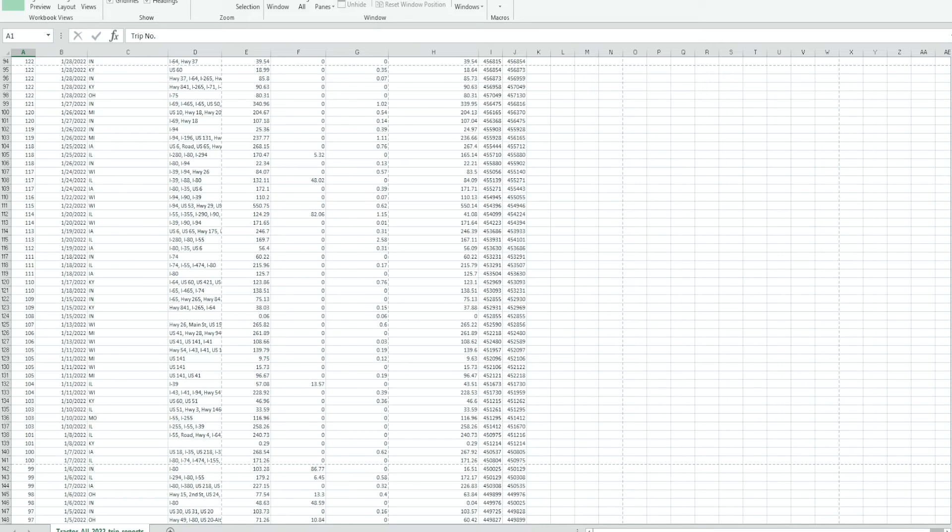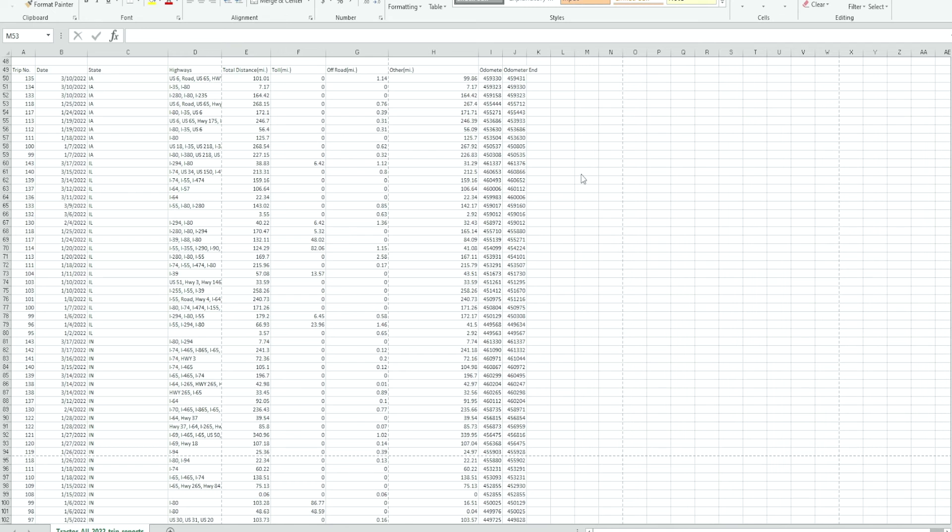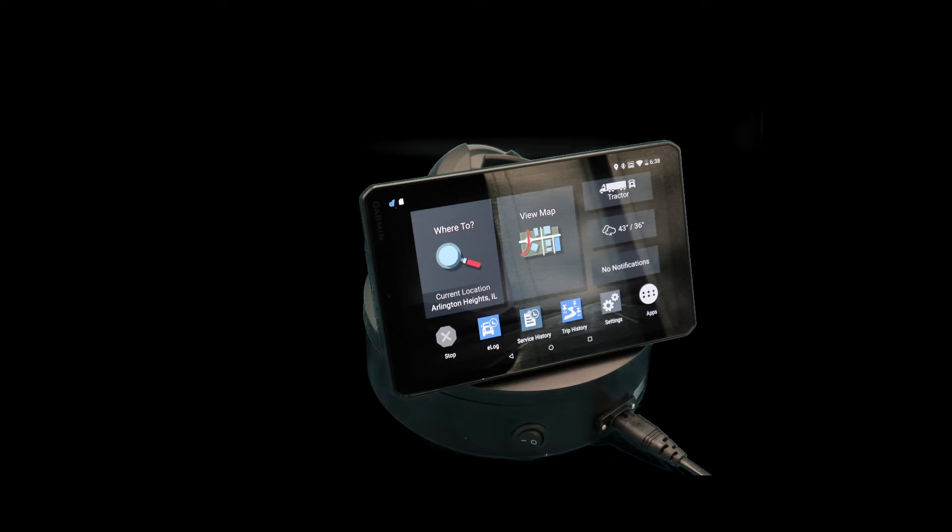The only thing is you'd have to manually type it all in. Just as a quick example of how you can sort it — I did a quick sort by state. So you could go down, and if you want to do totals, highlight the numbers at the bottom and it gives you an average, count, and the sum. So that would be how many miles in Iowa that I would have run during that time period. Now I know the 700 does that report, and the 800 does too, so I would assume the 1000 does as well.